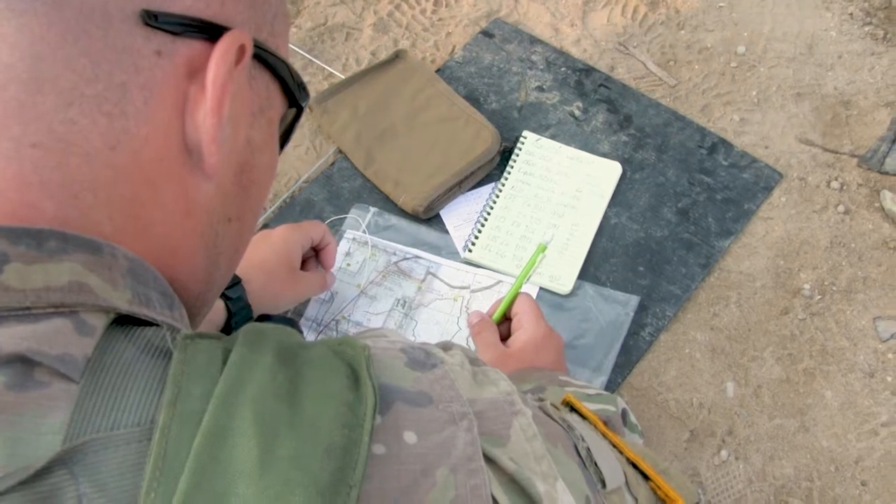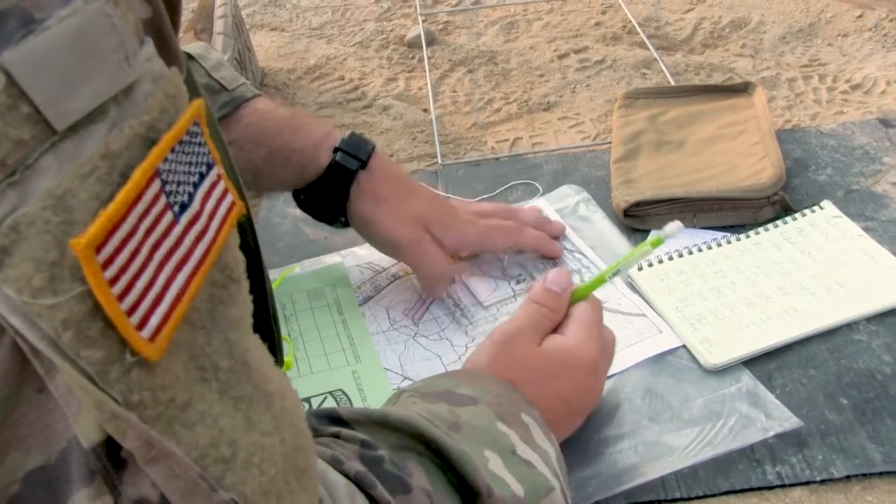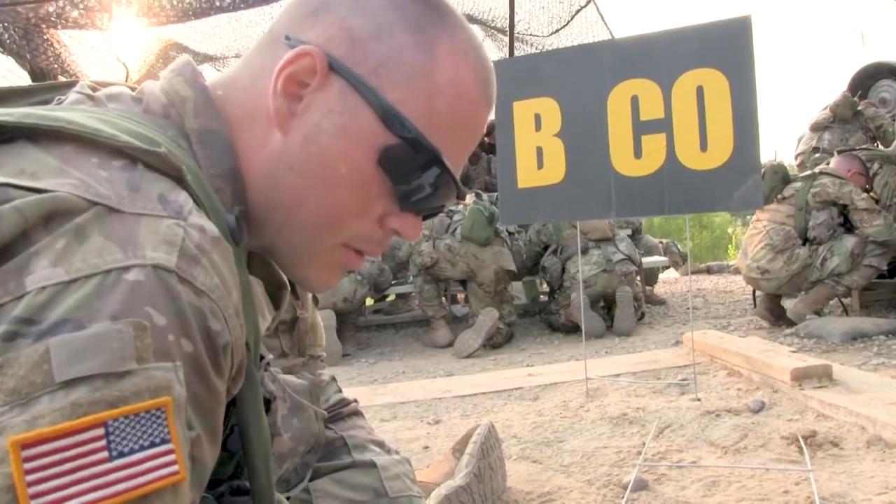Basically, you're going to get a map, a compass, and you're going to try to find a point. Just find points in the middle of the woods.